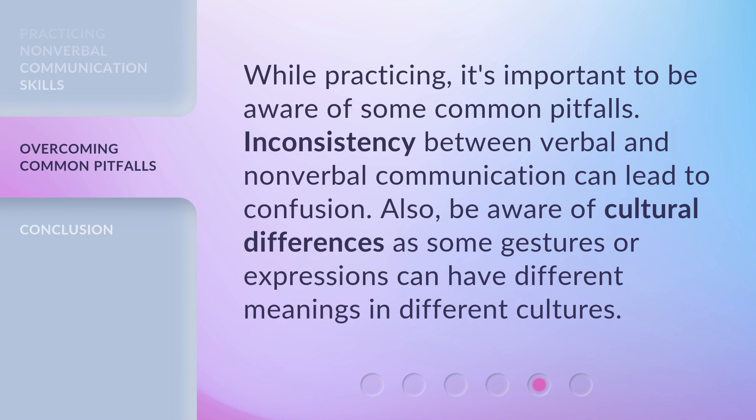While practicing, it's important to be aware of some common pitfalls. Inconsistency between verbal and nonverbal communication can lead to confusion. Also, be aware of cultural differences, as some gestures or expressions can have different meanings in different cultures.